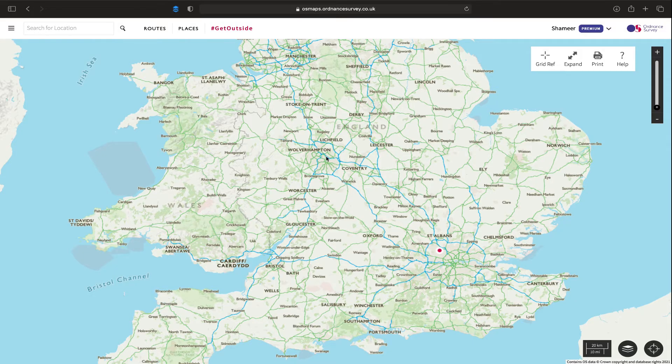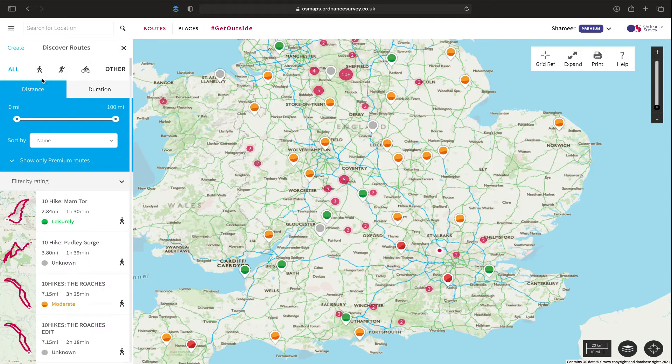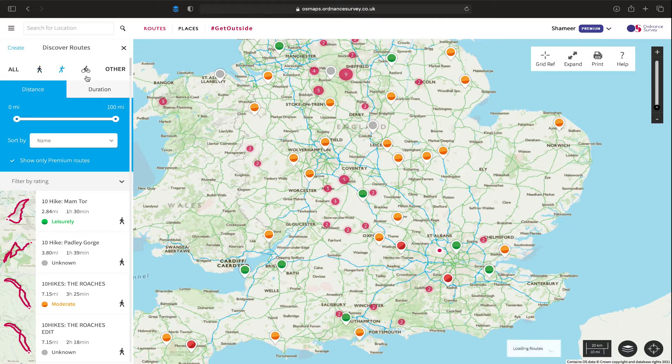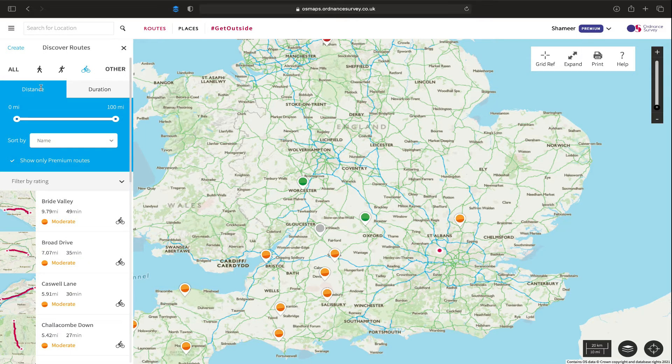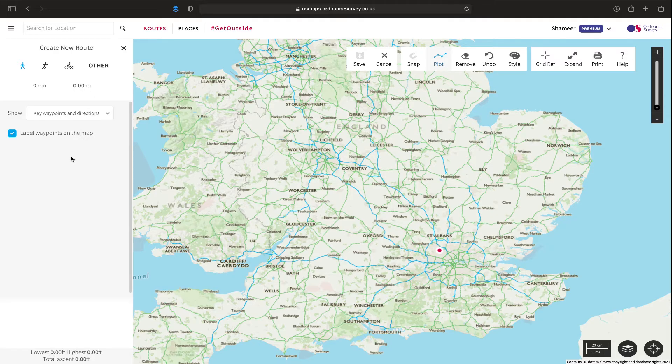So I'm going to give you a basic overview of the interface first. If we start on the left side here, this is the menu. The menu has routes. If you click on routes you've got discover routes, which is discovering other people's routes, and if I click on that you can see you can adjust the routes by walking, by running, by cycling or other. You can also adjust various other functions here. If I click on create custom route that is where we create routes and I create routes for the hikes that I'd like to do and they are bespoke to me.